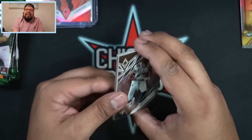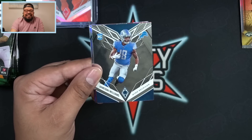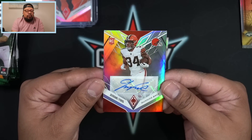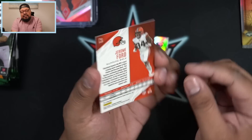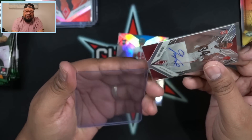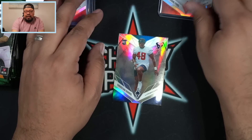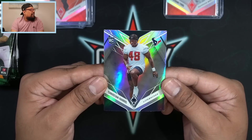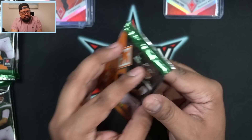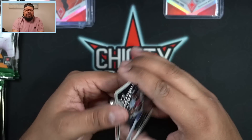Michael Thomas to start off, Mitchell Trubisky for the Steelers, Jamison Williams on the rookie — and there is our first auto of the rip! Jerome Ford, running back for the Cleveland Browns. That is not going to be numbered — just a base silver rookie sticker auto. A lot of people aren't a fan of sticker autos, but I don't mind. Then we got Christian Harris silver. These two packs feel super thick — we might have an RPA coming. We'll save those for last.